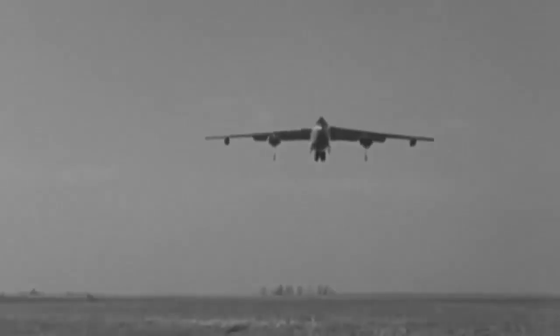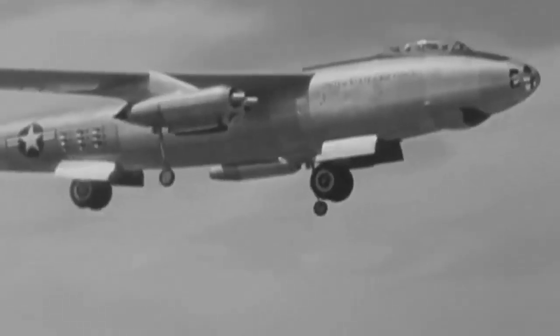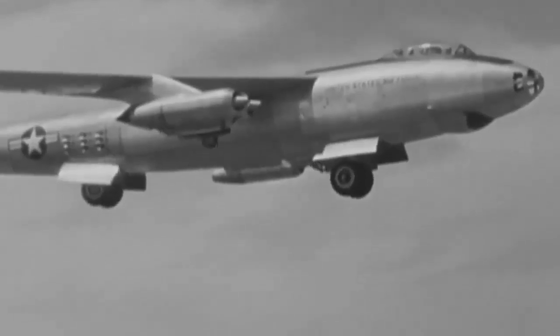In the late 1950s, the Strategic Air Command relied heavily on the strategic bomber, the Stratojet. It was outfitted with nuclear weapons and fuel, and its crews had received training in MITO launches, or minimum interval takeoffs.